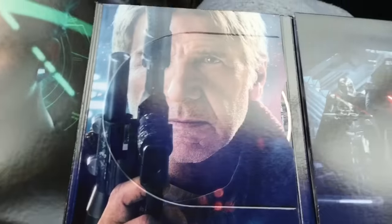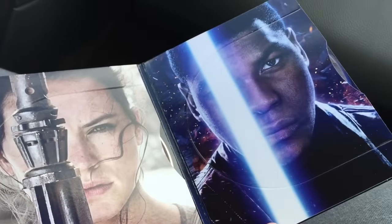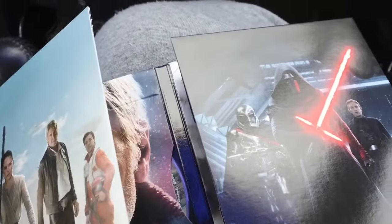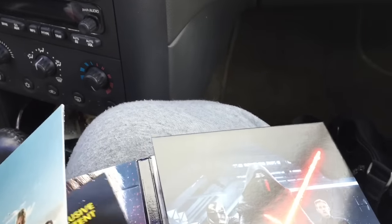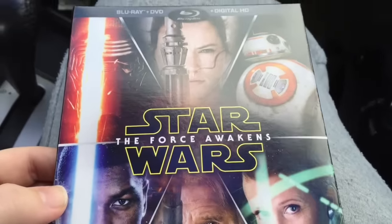Oh, that's beautiful! That's just awesome. Really impressed — I really like this packaging. On the inside it says to redeem your Target bonus content on Disney Movies Anywhere, using the code on the back, which I'm going to do in just one moment. And yeah, that's the unboxing of the Target exclusive packaging and exclusive bonus content.